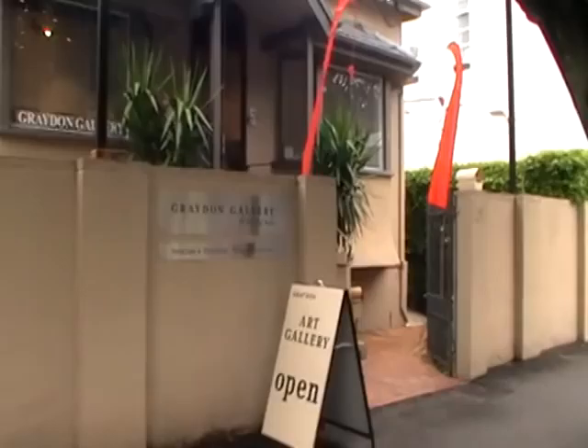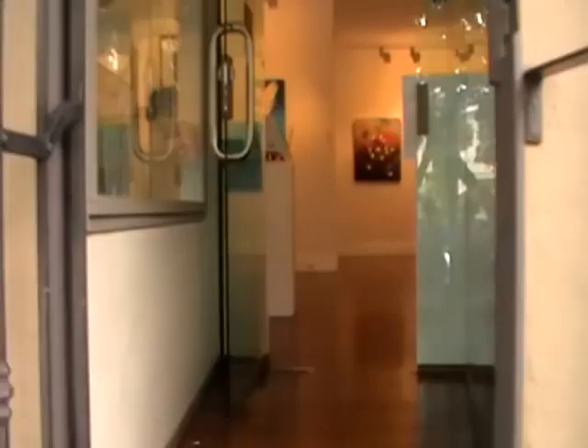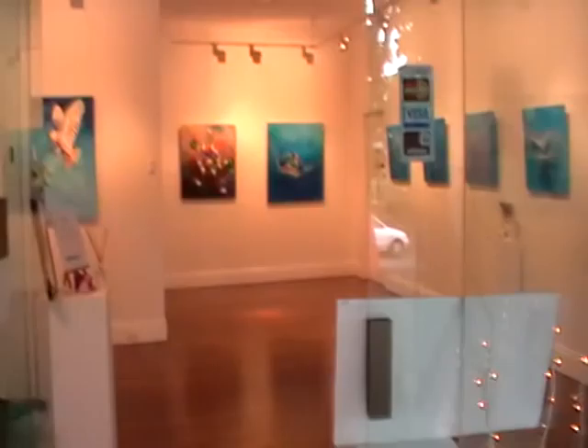Here we are at the Graydon Gallery at New Farm for the Art at Heart exhibition — Jacqueline Hills' solo exhibition for 2011. Starting at the beginning so you can get the feel of walking up into the gallery and seeing it for the first time on the entranceway.